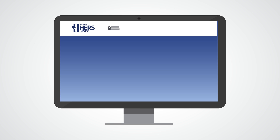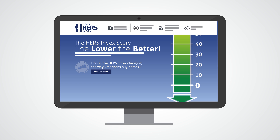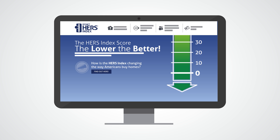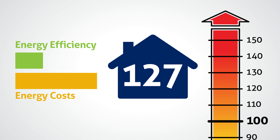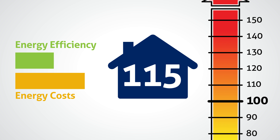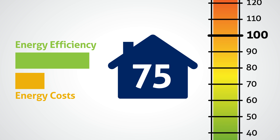Developed by the Residential Energy Services Network, or ResNet, and used by home builders to demonstrate a home's total energy efficiency, the HERS Index offers an easy-to-understand approach to measuring energy efficiency. It assigns a numerical value to a home — a HERS Index score — based on its overall energy performance.